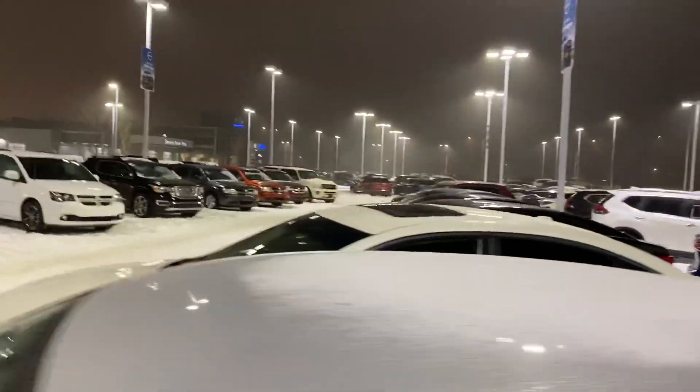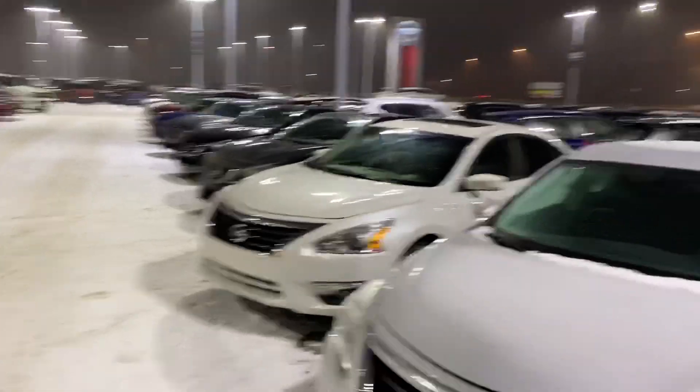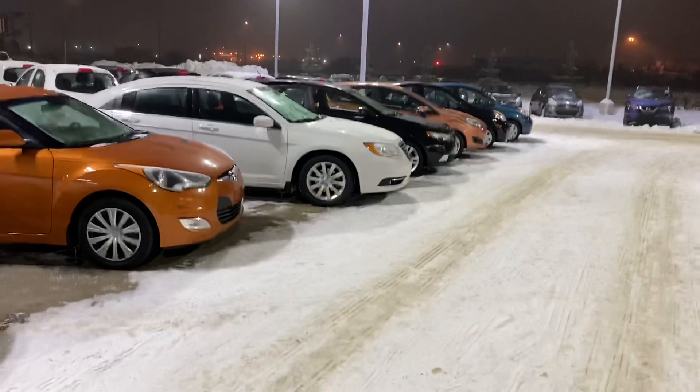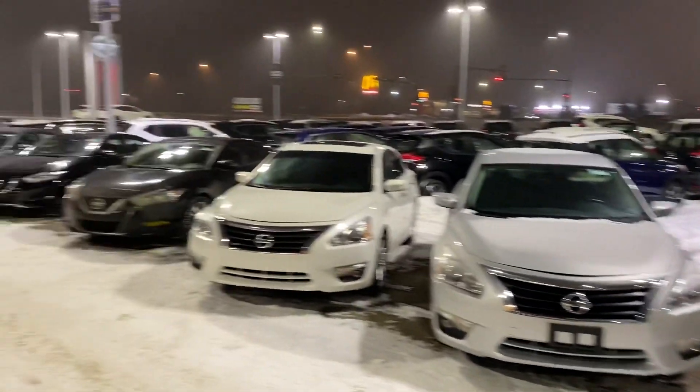We do also have a vast inventory of options — sedans and other vehicles. I'm also going to send you a short video on that Mazda 3, and then we can kind of see which one sparks your interest and start taking the next steps towards an approval from there. Talk to you soon.